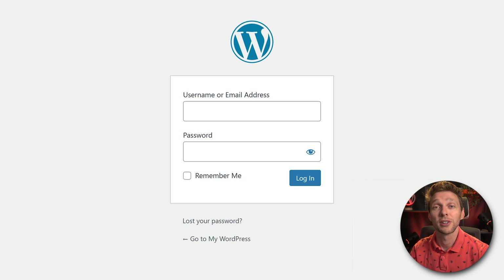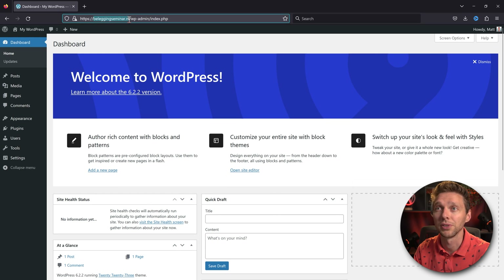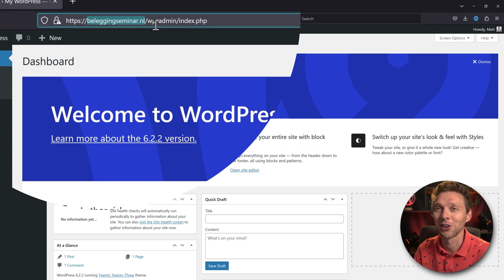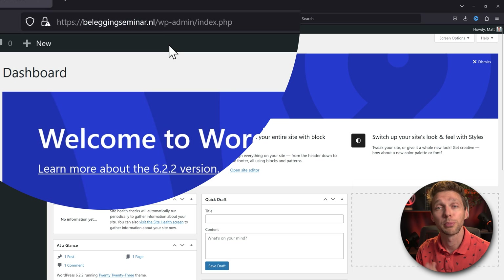Then log out from the old domain and log into WordPress on your new hosting company or new domain name. Here we have a brand new fresh installation of WordPress 6.2.2. We're moving from motorsticker.com to this new domain name, on a different hosting company — just to show you that a different domain and different host is no problem at all.